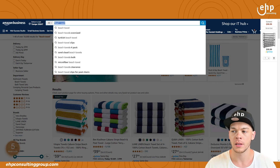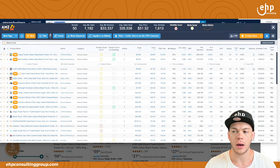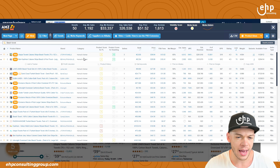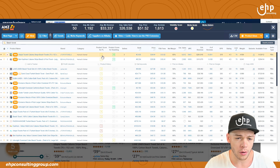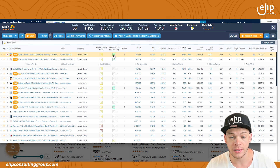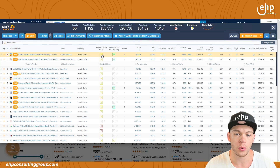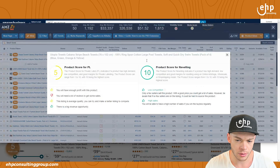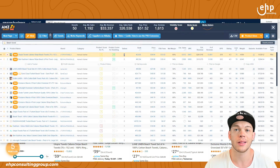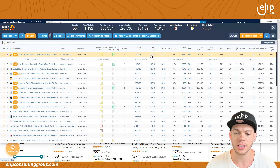If you type in 'beach towel' and click on the AMZScout product finder tool, it's going to tell you the brand, category, and product score for private label — so this is great for private labelers — as well as product score for reselling. A score of 10 is good; the lower the score, the worse. You can also see low competition, high sales, how many sellers there are, and the rank on Amazon.